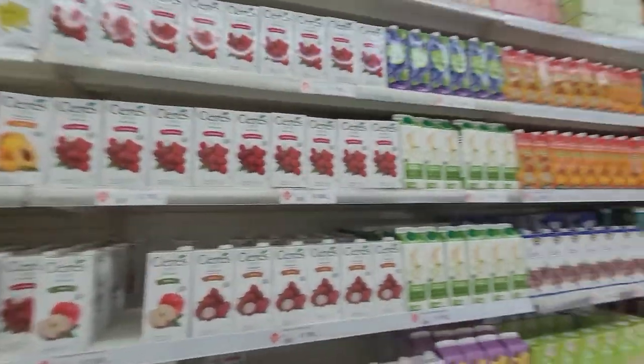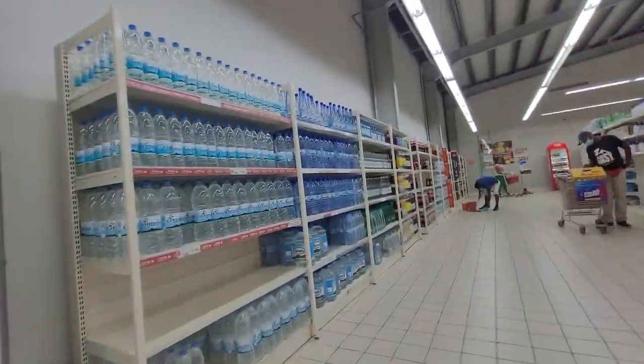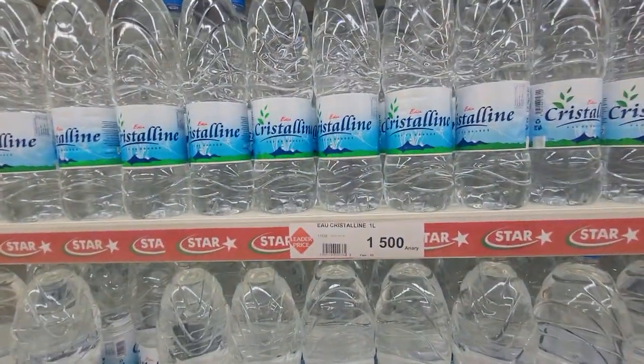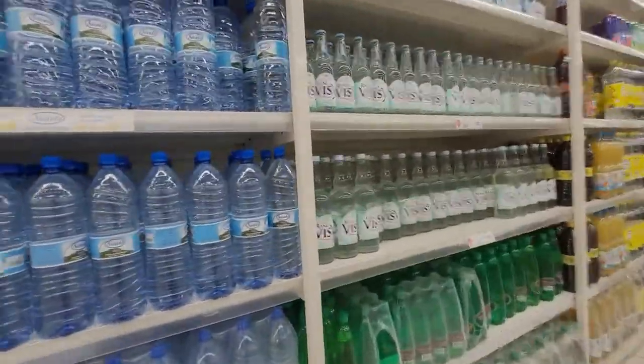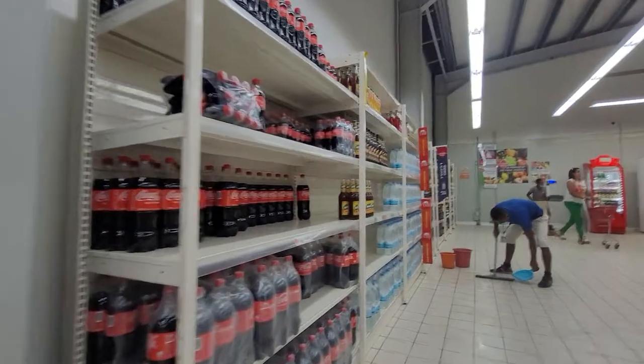Welcome back to the video. I'm going to do a sneaky video in Leader Price and see what things cost. Let's check it out. Prices like 500, 1,500 — 30, 35 cents for a bottle of water, one litre. Look at the price of the Coke though.